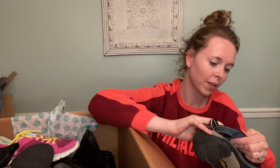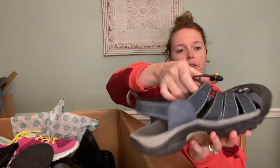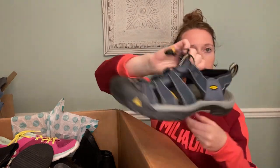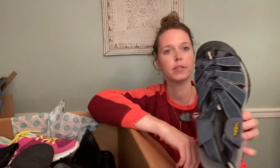Then we have a US 11.5 King sandal — King does pretty well. These look really good shape; I'm assuming they're men's.